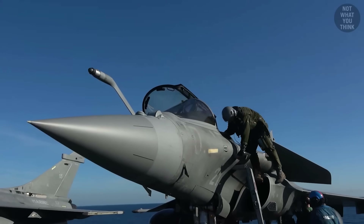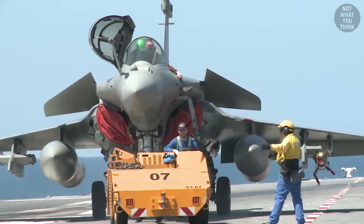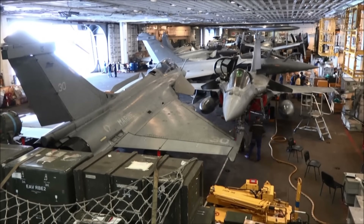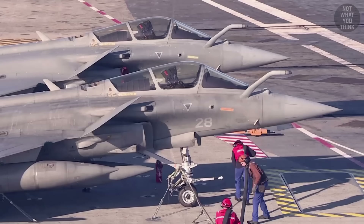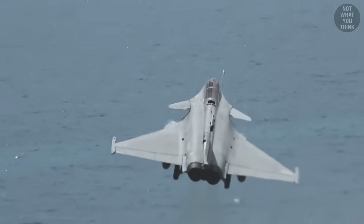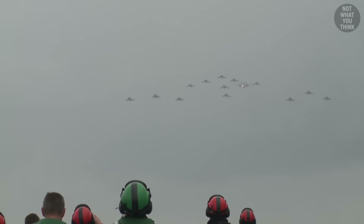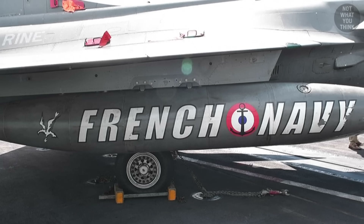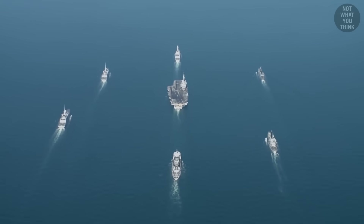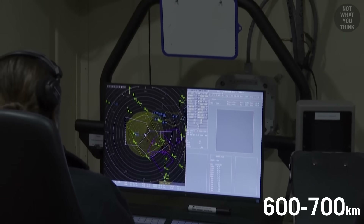The twin-engine Dassault Rafale is a multirole fighter aircraft. Charles de Gaulle can carry as many as 36 Rafales, but normally she carries only 24 to 30 fighters. Rafale can be translated into English as 'gusts of wind' or 'burst of fire.' Employing three dozen fighter jets while leveraging early warning aircraft gives the French Navy the ability to create a mobile bubble of controlled sea, land, and airspace that's roughly 370 to 430 miles in diameter.